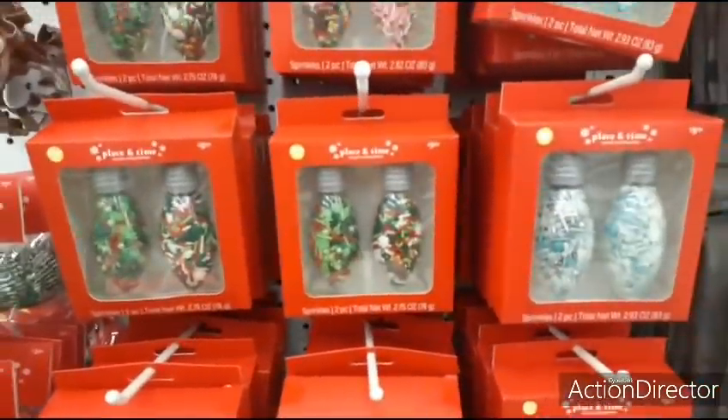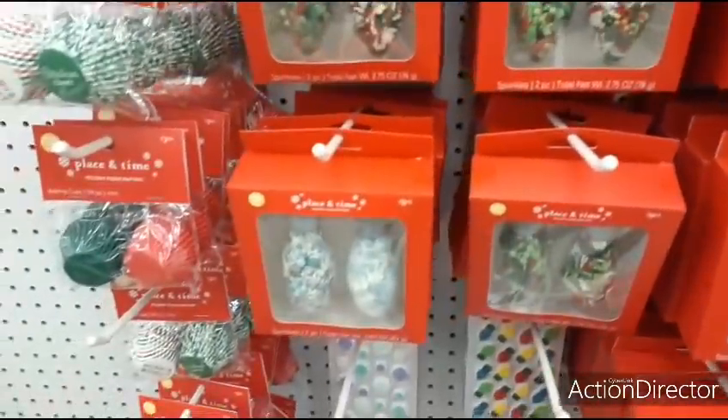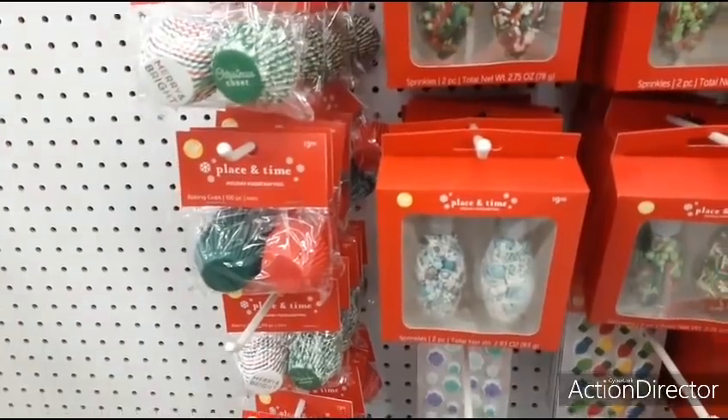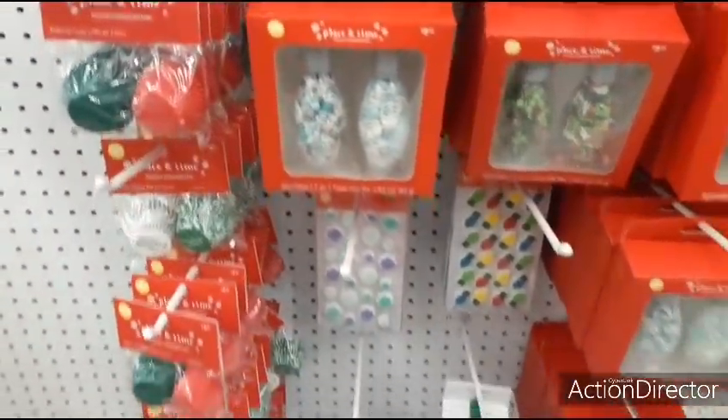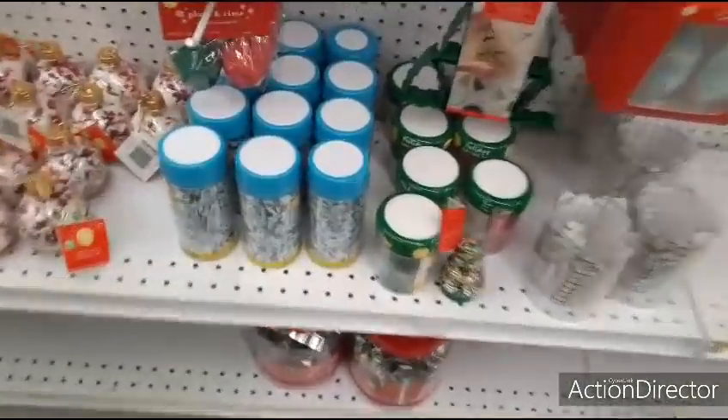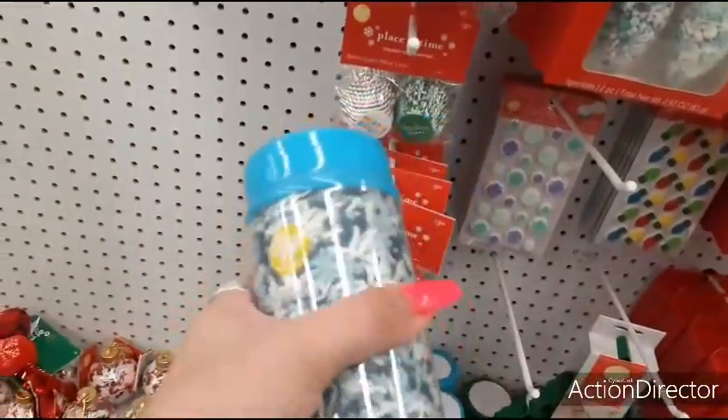Can't go wrong with that. $9.99, so $2.99. Not bad. This is wintery — still use this. Wilton.